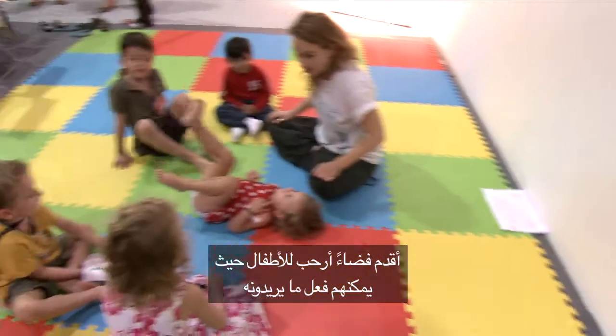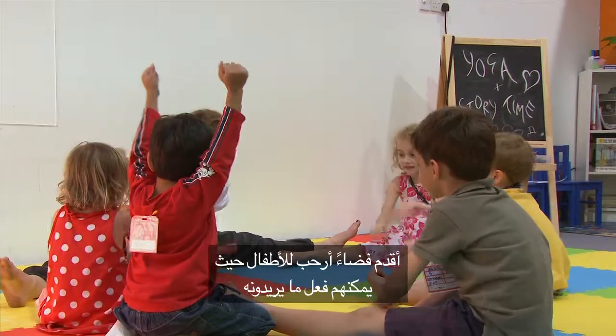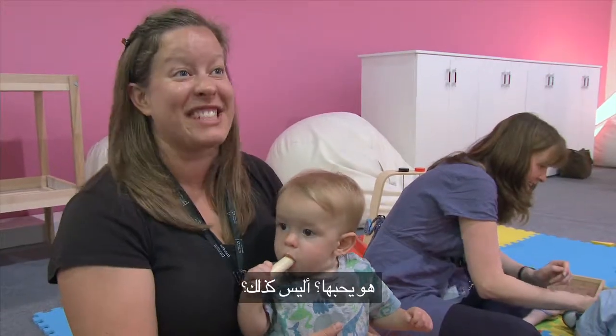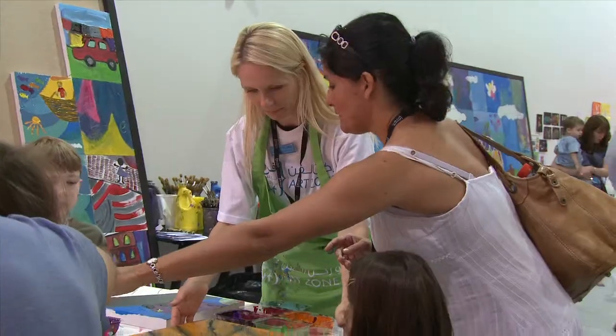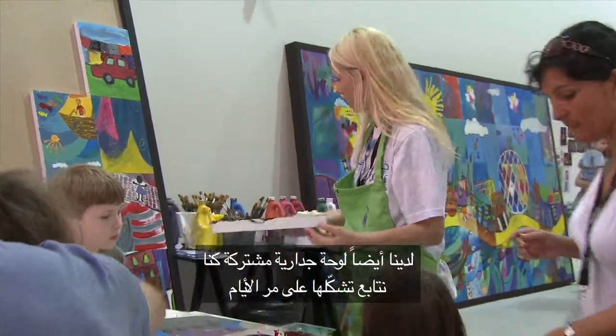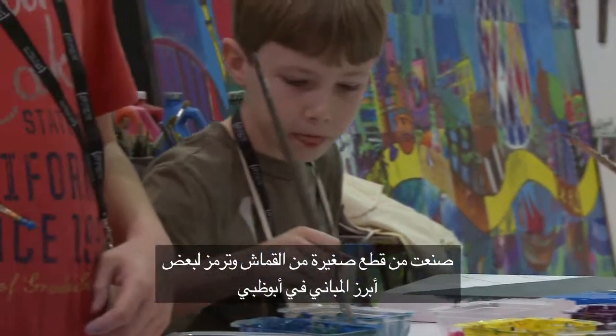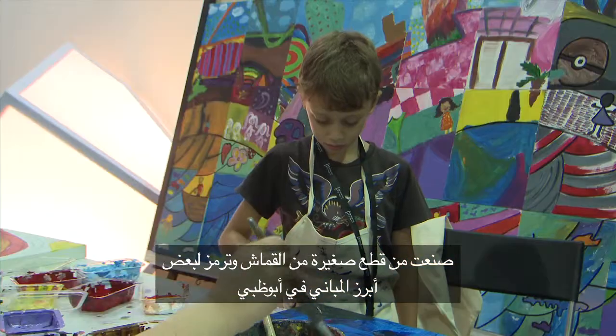I'm just providing a bit of space where the children can let loose, so when they come to me they can just move and scream and sing and dance. We also have a collaborative mural that we've been watching progress over the past four days, made up of little canvases of iconic buildings in Abu Dhabi.